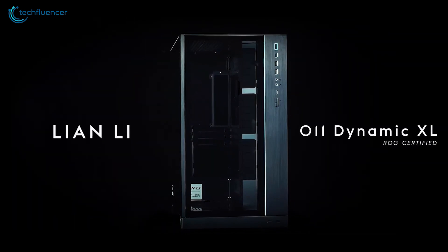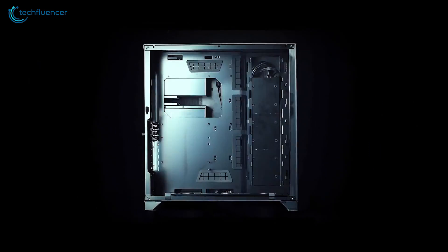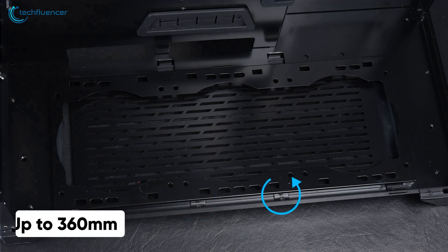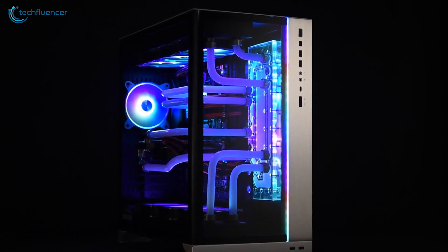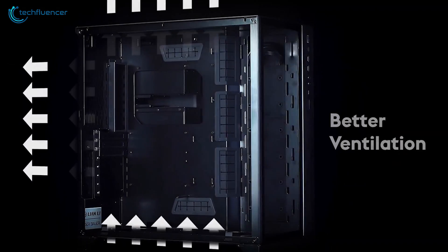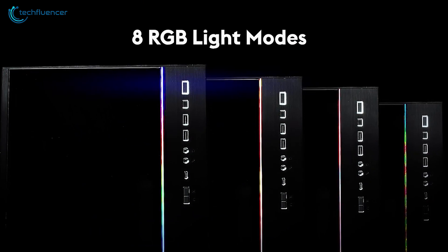Coming up at number 2, we have the O11 XL from Lian Li — an upgraded variant of the Lian Li O11D that just got even better. This robust case is compatible with a wide range of motherboards up to E-ATX in size and has 6 SSD and 4 HDD trays. It also comes with radiator support of up to 360mm, which will make future expansion quite suitable. It features a tempered glass side and front panel with an LED lighting grid design on the front that will look super clean once you're done building your system. This case intakes air from the bottom and exhausts it from the top for better overall ventilation, with a total of 8 RGB light modes that you can further customize to sync with the rest of your RGB peripherals.